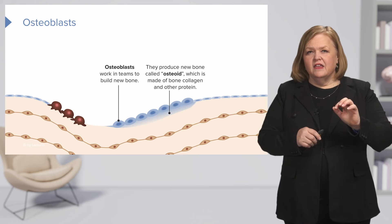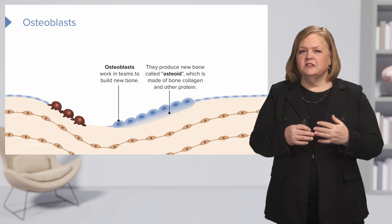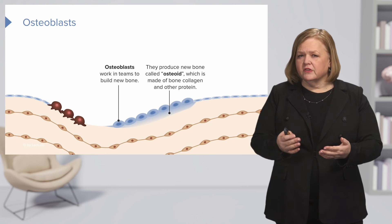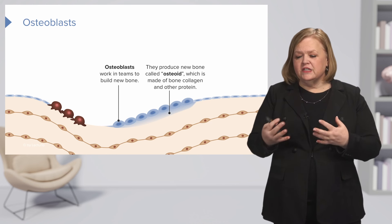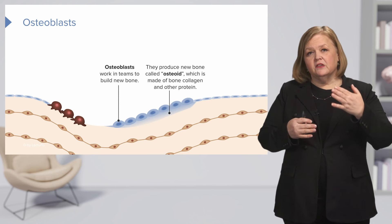The osteoblasts produce new bone, and new bone is called osteoid. It's made up of bone collagen and other protein, which is why it's so important to have a healthy diet. You need to have that available so the osteoblasts can build osteoid.